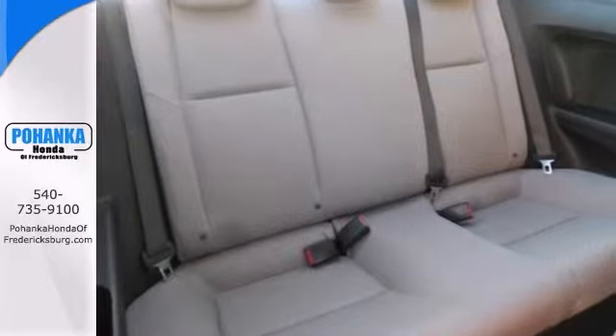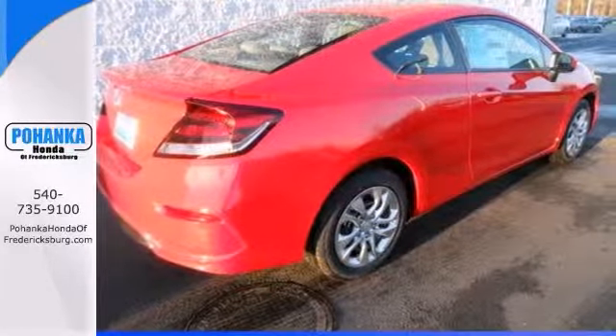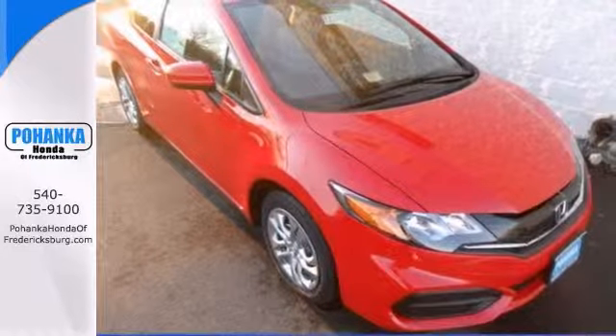It offers a backup camera and auxiliary audio inputs, steering wheel controls, and power options. Come take it for a test drive today.